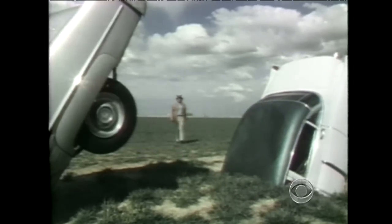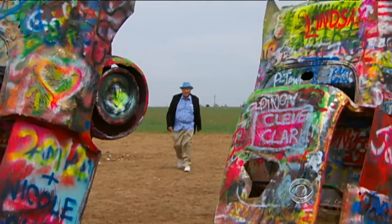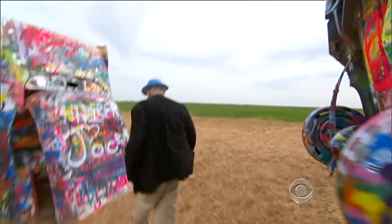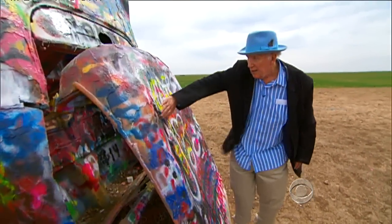That's how we met Stanley Marsh III. Stanley was, and still is, the owner of this spectacle, which has come to be known as Cadillac Ranch. Stanley has a few years on him, and his cars have a few layers of graffiti.